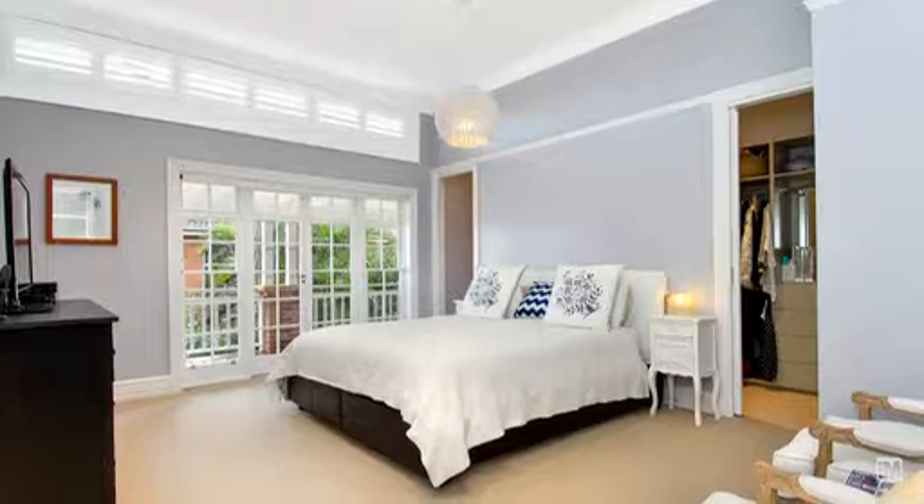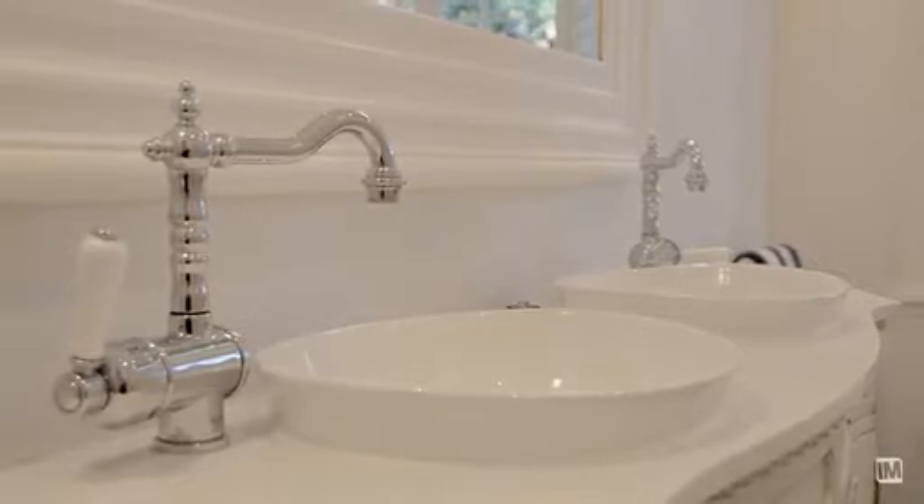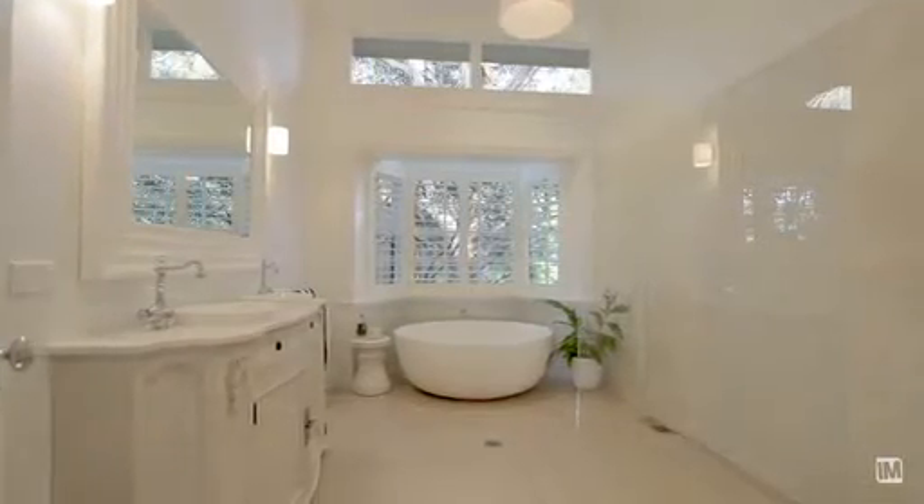There are four really wonderfully sized bedrooms — not queen-sized bedrooms, they're king-sized bedrooms. The main bathroom is like something you'd encounter in a luxury spa.